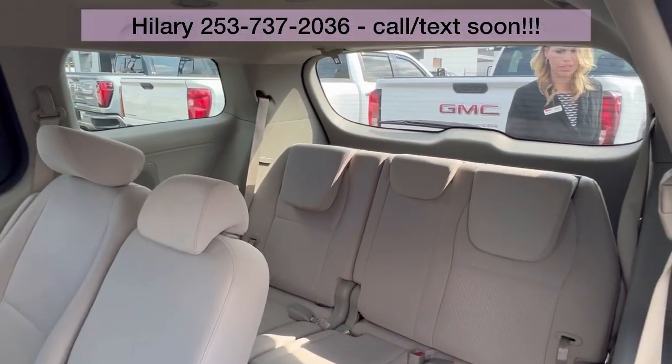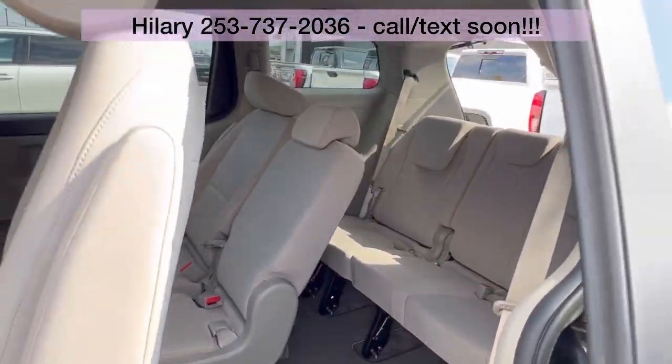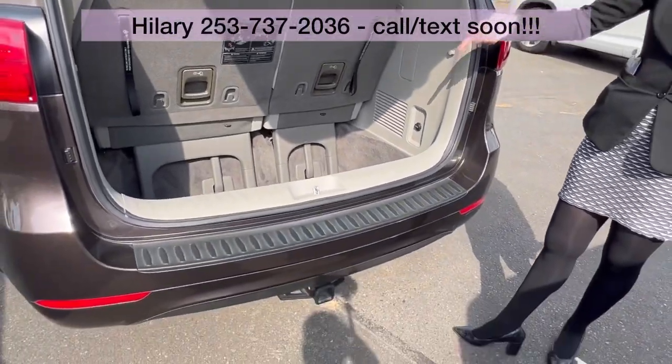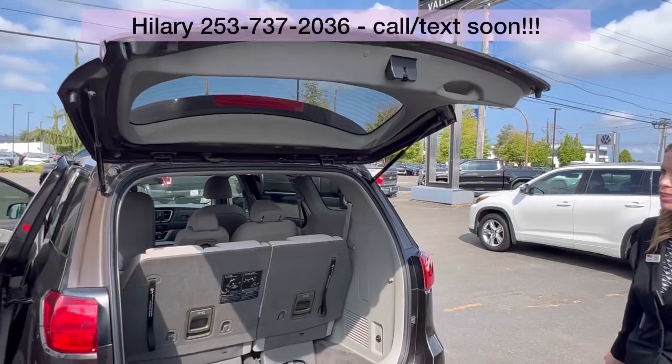These minivans are perfect for growing families and weekend sport trips, because look at all this cargo space. So good. And these minivans, they do all sorts of crazy, crazy cool things.